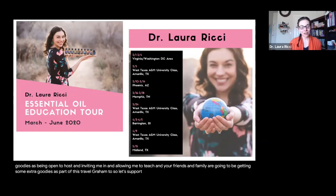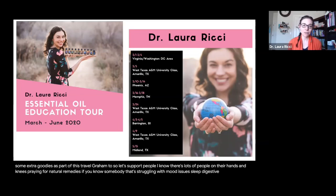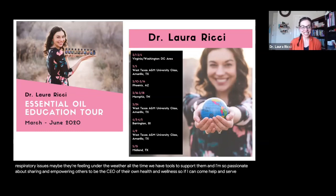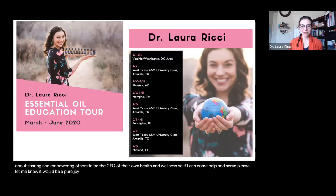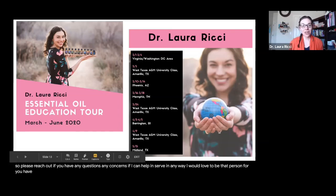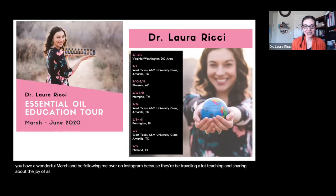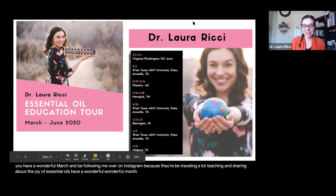Let's support people — I know there are lots of people praying for natural remedies. If you know somebody struggling with mood issues, sleep, digestive issues, pain, respiratory issues, or feeling under the weather all the time, we have tools to support them. I'm so passionate about sharing and empowering others to be the CEO of their own health and wellness. Please reach out if I can help and serve — it would be a pure joy to sprinkle goodness on everybody and share the love for the month of March. Have a wonderful March, be following me on Instagram because I'll be traveling and teaching about the joy of essential oils. Take care everybody, and thanks for being here.